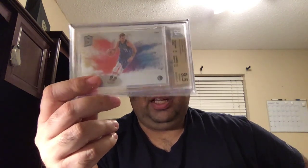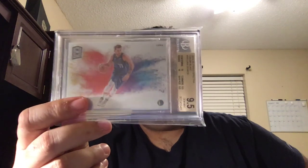Obviously on eBay there are some fees associated, so maybe we can work something out where we both benefit. But again, if you are interested in this card — extremely rare, pop four, mine is the highest one graded — if you want the best of the best right now, this is the one. Hit me up.